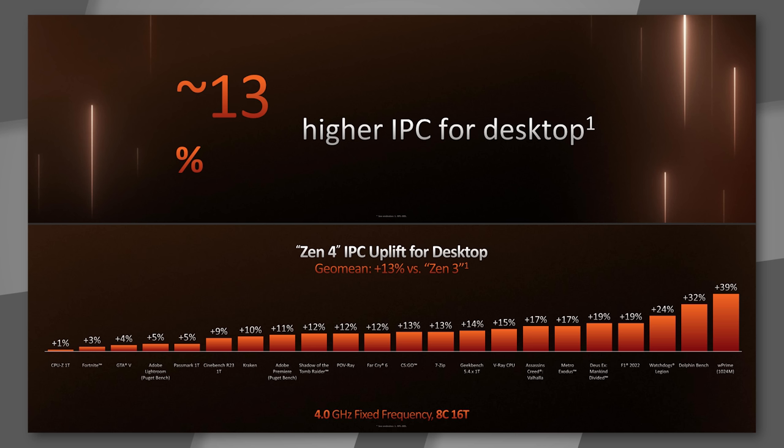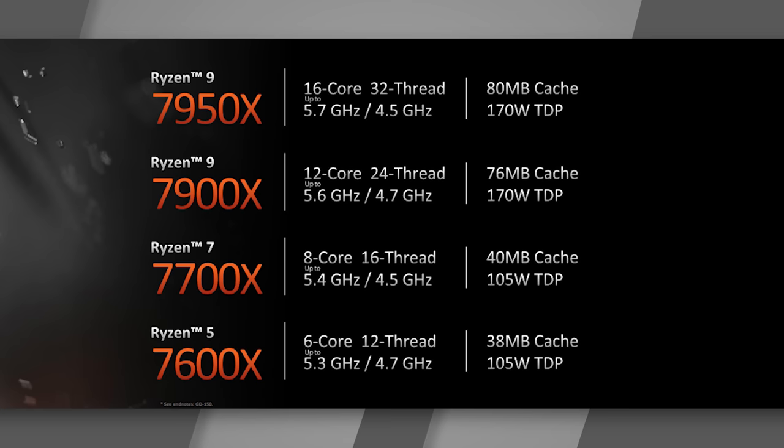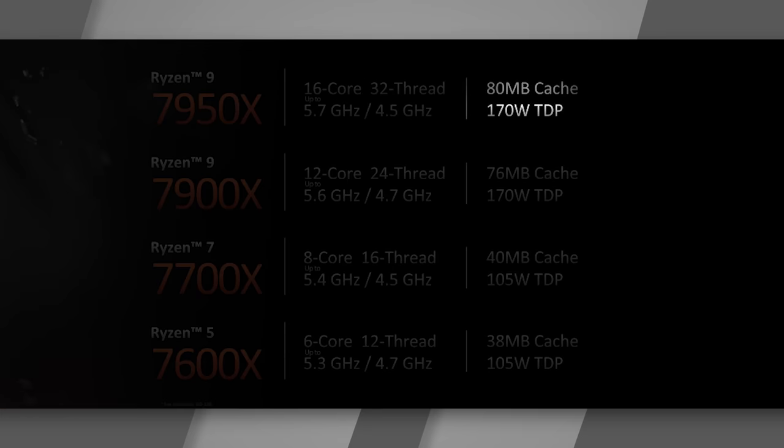For the 7000 series IPC uplift — instructions per clock — they tested with frequency locked at 4 gigahertz between the 5950X and the 7950X. The median gain was 13%, with some workloads as high as 39% and others as low as 1%. The total package TDP is 170 watts, up from the 5950X's 105 watts, which is needed to support the higher clock speeds.